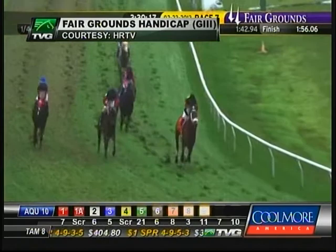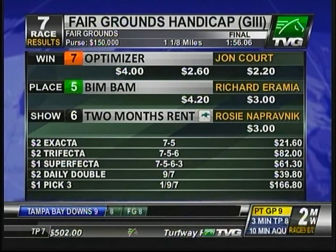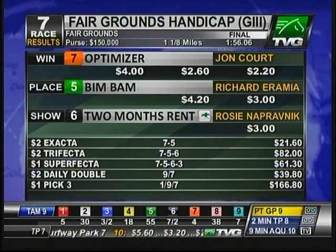Seven, five, six, three, ten — your complete order of finish in the Grade Three Fairgrounds Handicap, a mile and an eighth over the soft turf course, covered in a time of 1:56 flat. It'll be a big afternoon for Mr. Lucas at the Fairgrounds. He has Octopo, who's probably going to be your second choice in the Grade Two $400,000 Risen Star, race number ten.